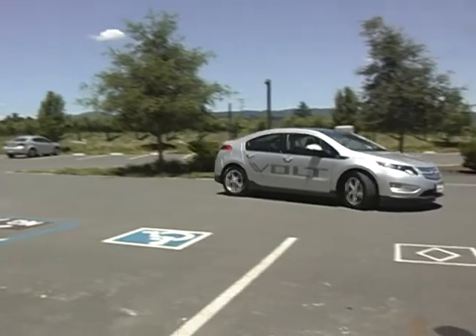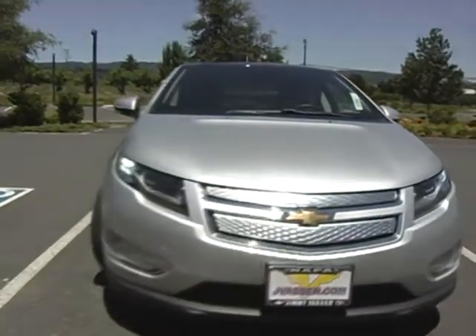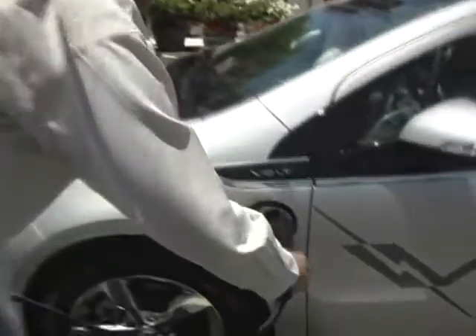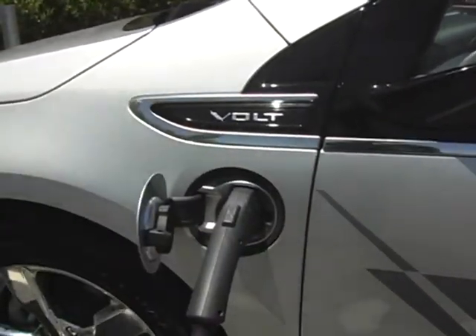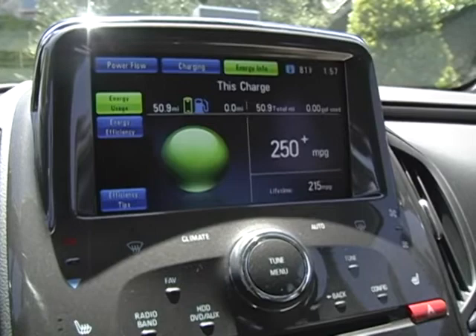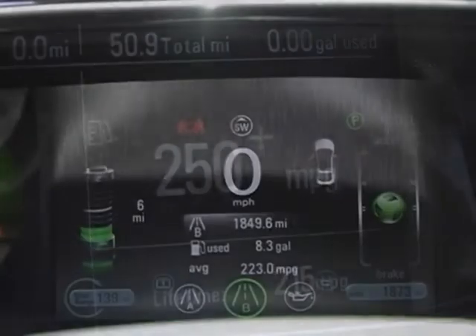The 2011 Chevy Volt is an all-electric vehicle that has an onboard gas generator for extended range. The way the vehicle works is it has a charging cord that charges the vehicle up to 40 miles of electric range. After the 40 miles, if you don't plug it in to recharge, the gas generator kicks on. It doesn't power the vehicle, but it charges the batteries while you're driving. So the total range, if you had a full tank of gas, is over 300 miles.